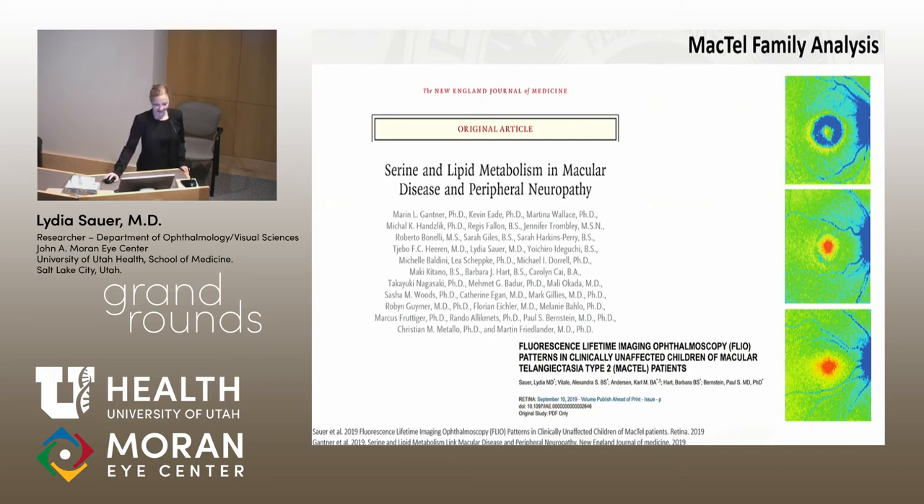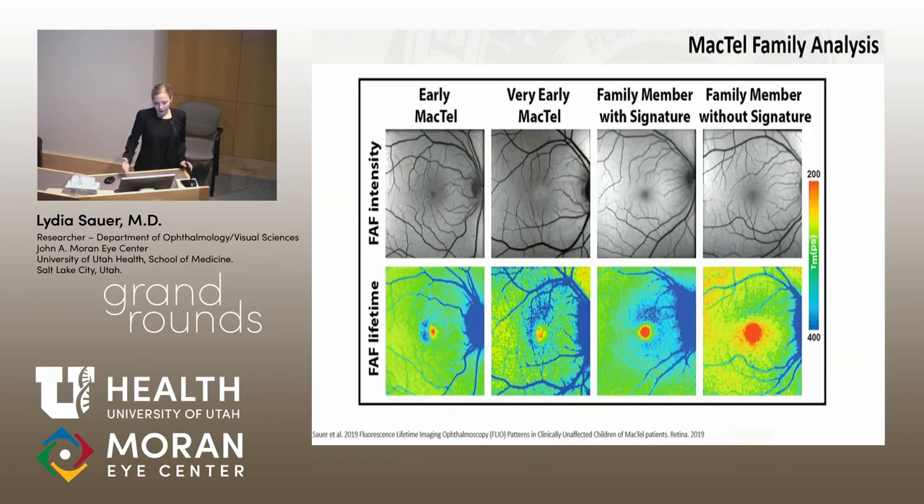This case was recently published in the New England Journal of Medicine as well as in Retina. We think it really helps approach MacTel differently by understanding its causes. We continue looking at other family members, trying to map out which individuals have early MacTel changes. We've found very early MacTel can present in the superior area, and we classify individuals as FLIO-positive or FLIO-negative, with follow-up planned to see if we can detect MacTel even earlier.